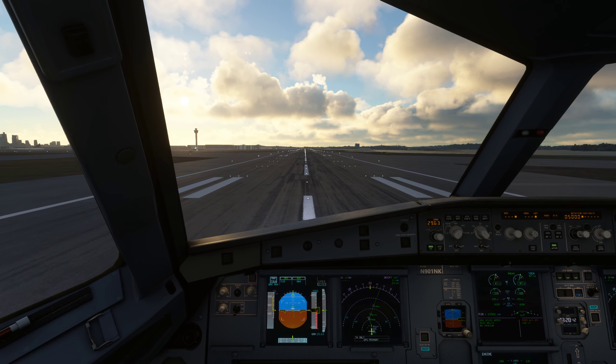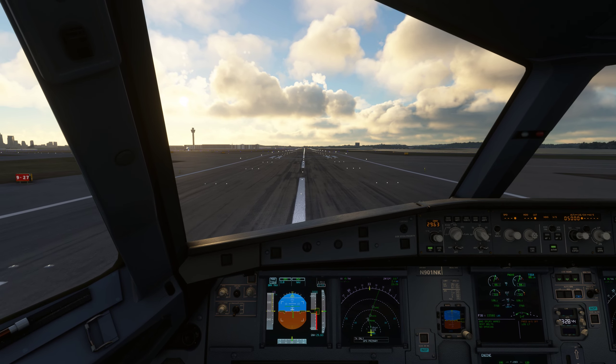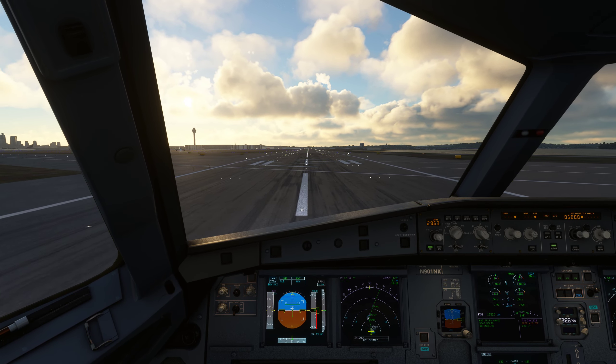Egypt Air 505, radar contact. Climb and maintain 14,000. 14,000, Egypt 14,000.